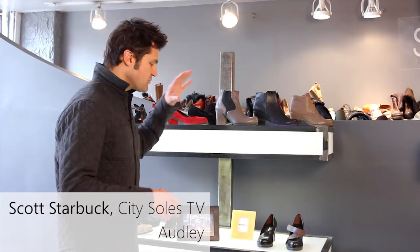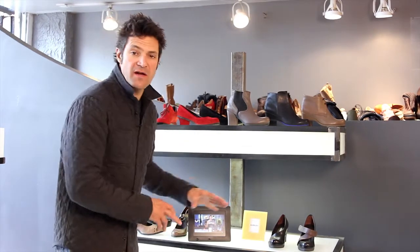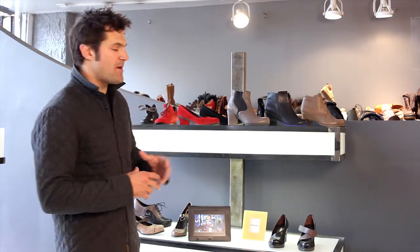Hey guys, welcome to CitySouls TV. I'm your host Scott Starbuck, and this is one of our famous lines, Oddly London. We've got some more products in our product review earlier in the season, but some new exciting things are happening.